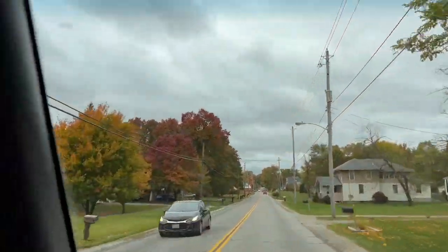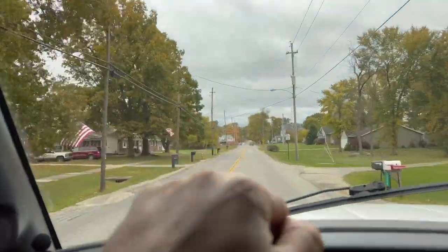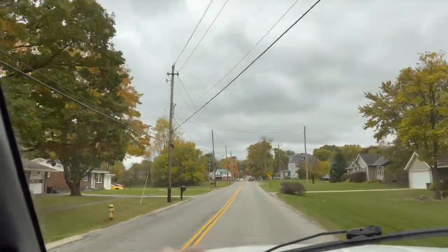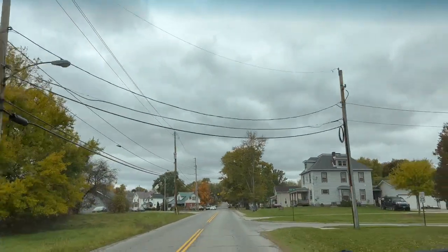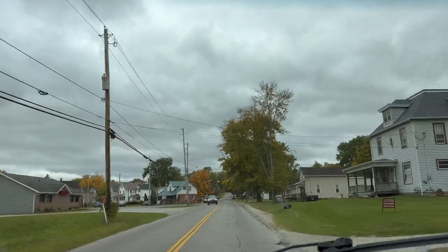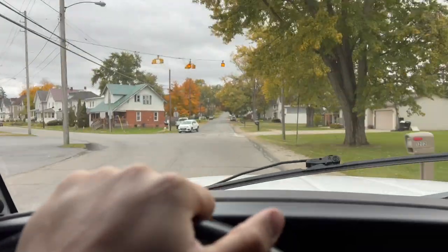Speaking of cold weather, look at the leaves changing around here — it is so beautiful. I love the overcast, the freezing cold days. I live for it, and if you're a deer hunter, you know exactly why I love these cold fronts. Let me know down in the comment section below if you are a deer hunter. Have you been out? What have you been seeing? Have you had a good season so far?